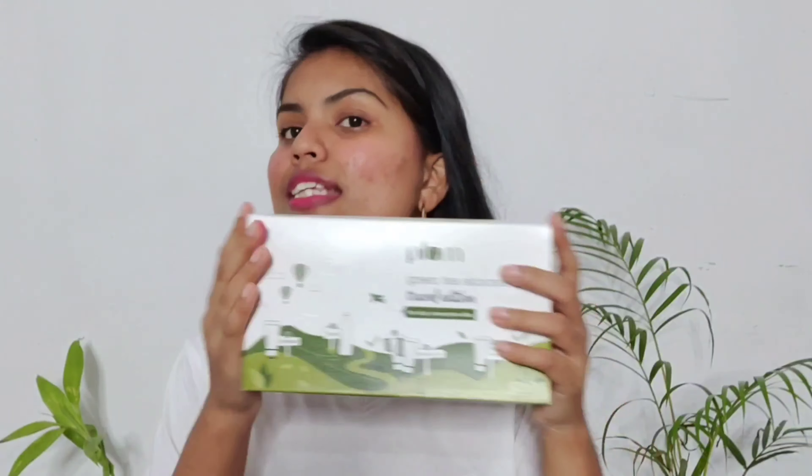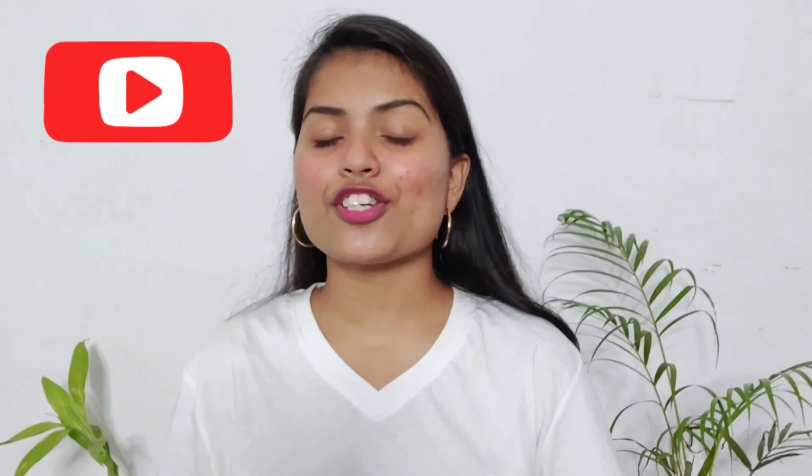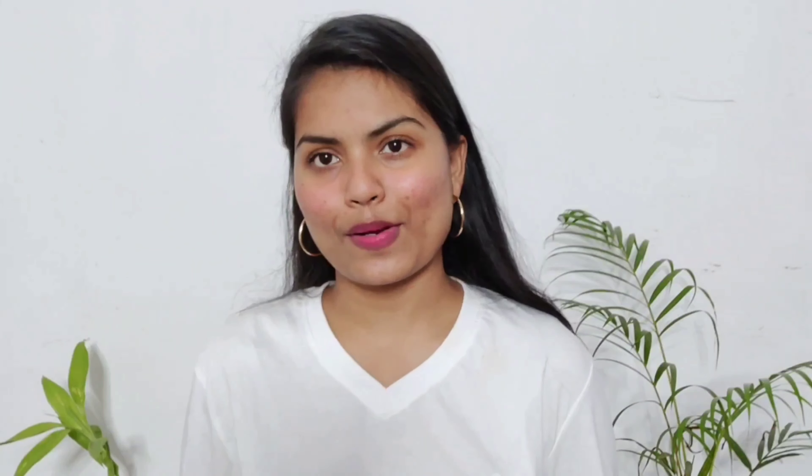I'm sure they are loving this product, and I would definitely recommend it to you as well — at least try the green tea range once, and I'm sure you won't regret it. With that I'm done with this mini haul plus review, and especially I'm here to tell you about the offers they're running because it's worth sharing. The link will be in the description box. If you found this informative, please subscribe, give this video a thumbs up, share it with your friends, and comment below. I'll see you guys in my next video — bye, take care, I love you all!